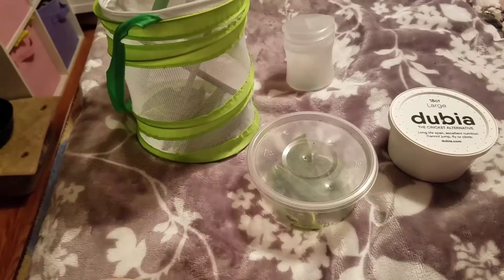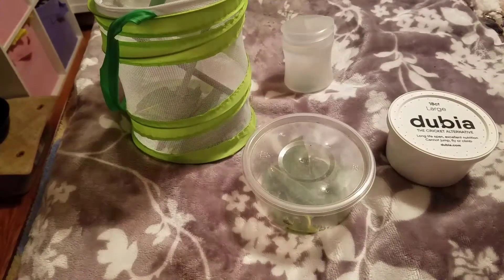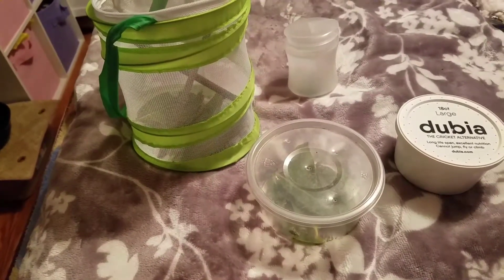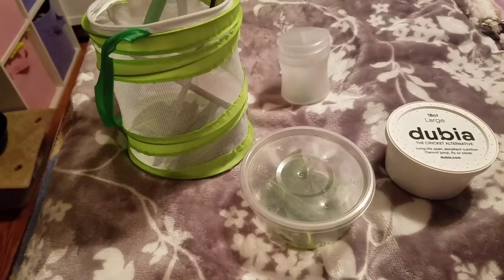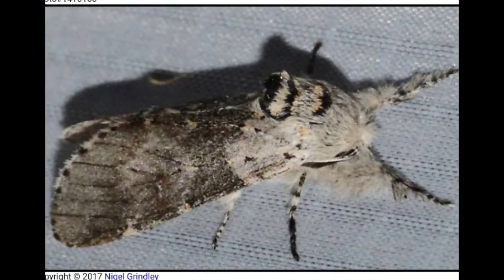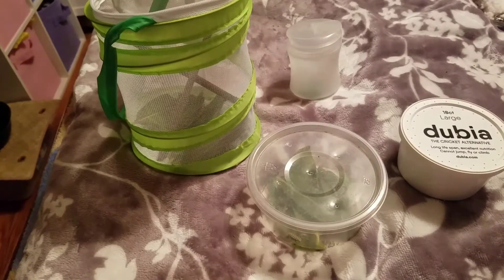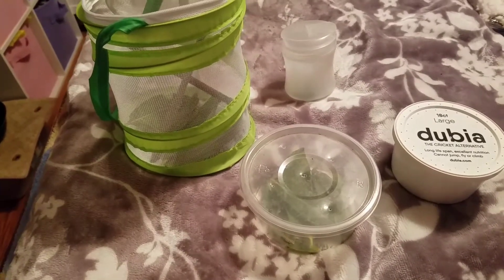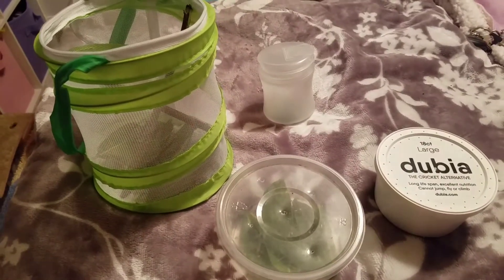I also had a moth that hatched out tonight. I didn't take any pictures because it was flying around the container and there was no way I was going to get a clear picture, so I'll just get a picture off of Google and put it right here so you guys can see what it looked like. Anyway, I hope you enjoyed — thank you for watching and have a good rest of your day!